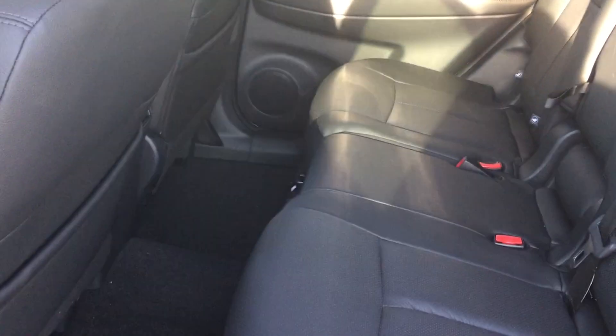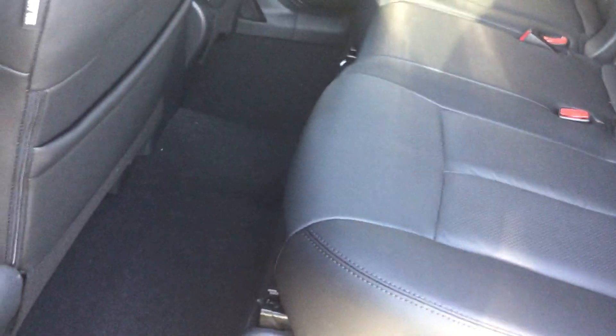You also get navigation, the touchscreen display, and the full panoramic roof. Taking a look at the back, there is a ton of leg space and a lot of headroom. I'm six feet tall myself and I'm very comfortable in the back of the Rogue. You do get the stadium seating in the back so your passengers can feel a little bit taller as well.